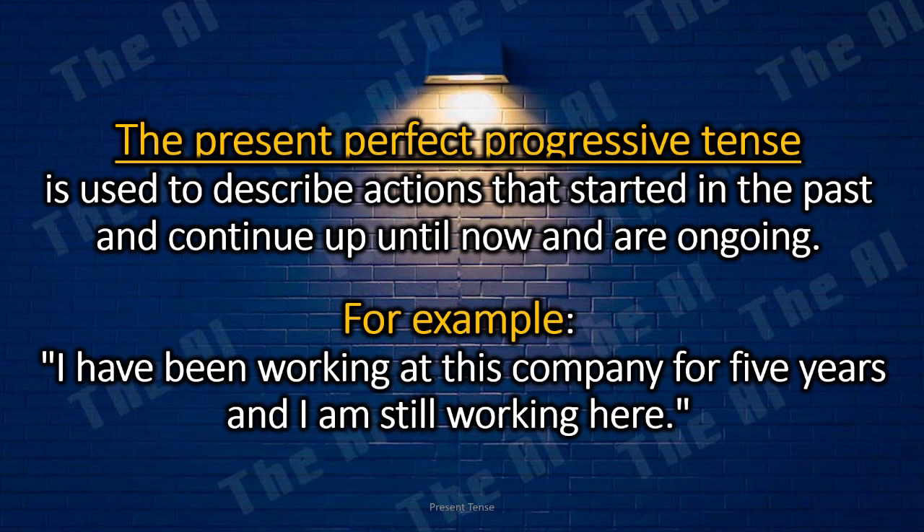The present perfect progressive tense is used to describe actions that started in the past and continue up until now and are ongoing. For example, I have been working at this company for five years and I am still working here.